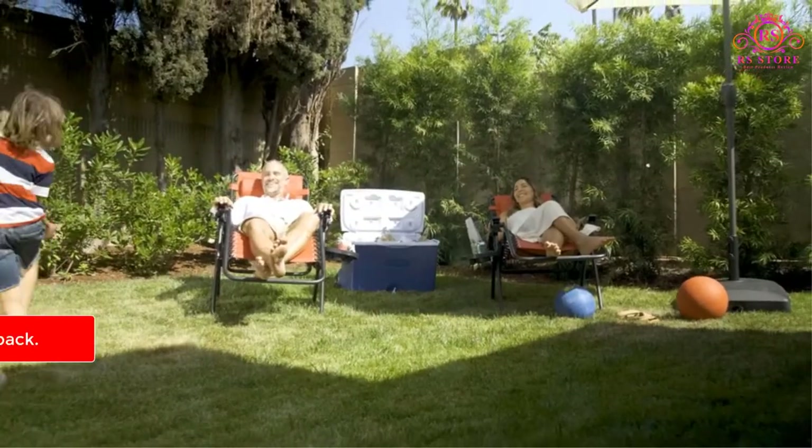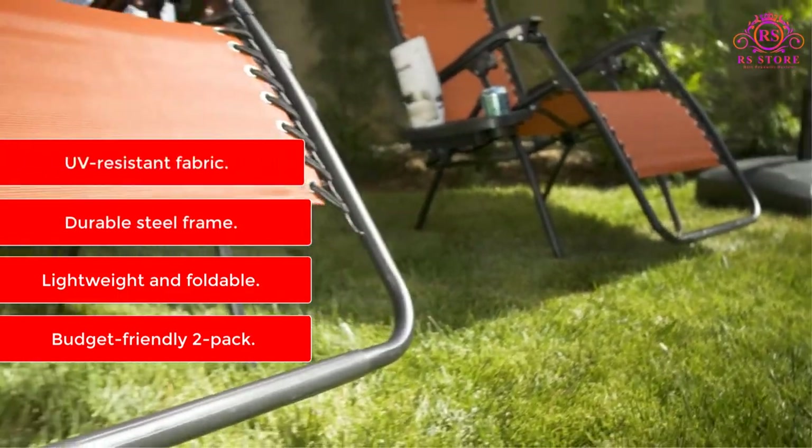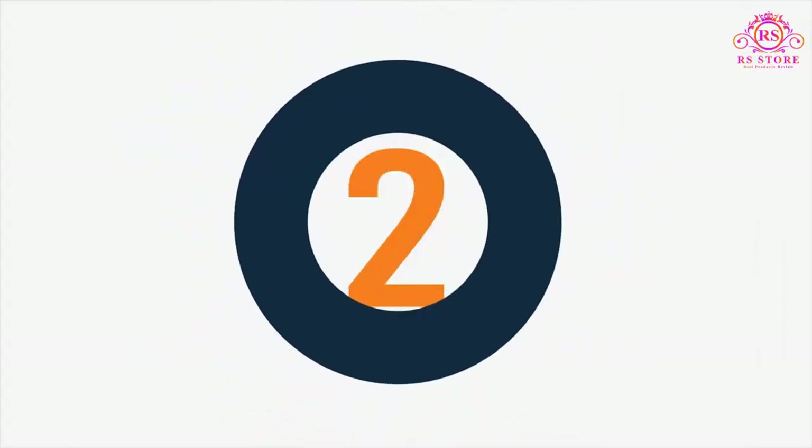Features: Budget-friendly two-pack. Lightweight and foldable. Durable steel frame. UV-resistant fabric.